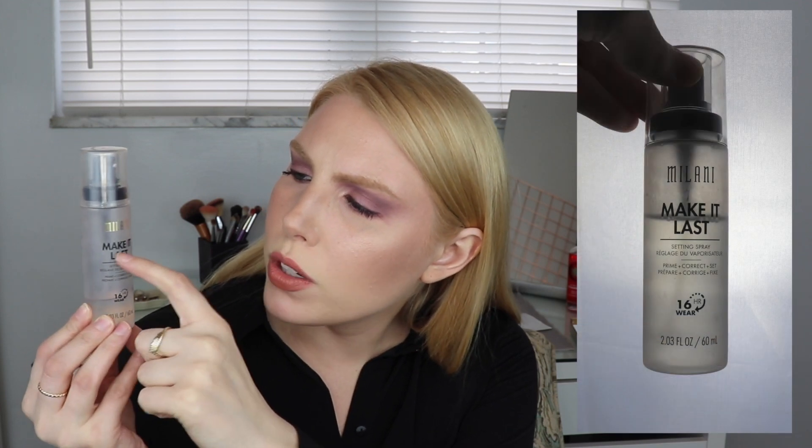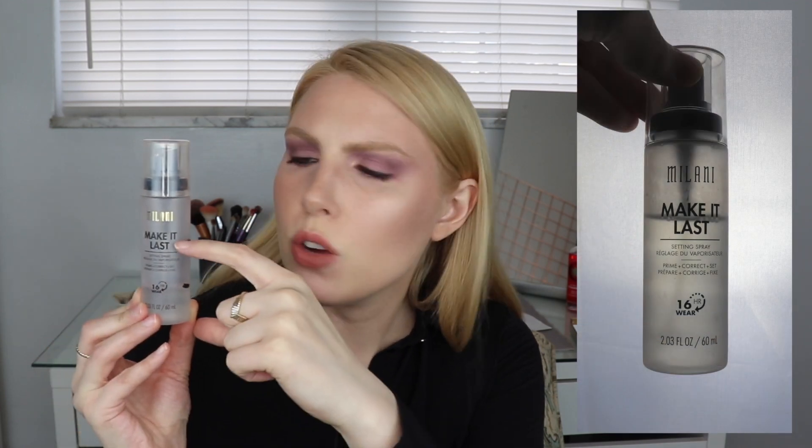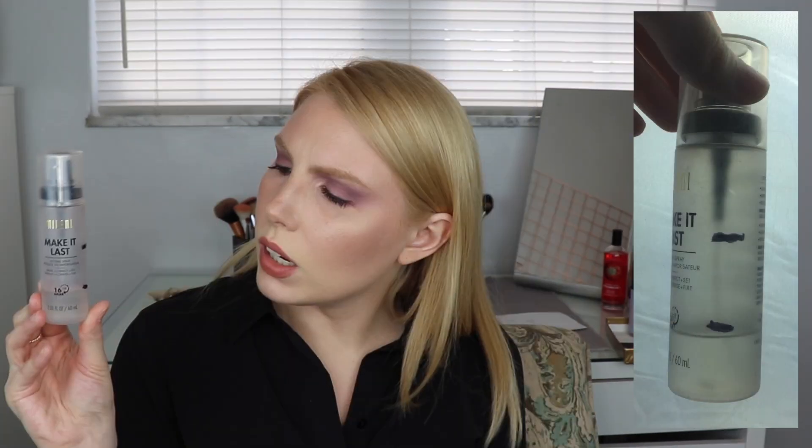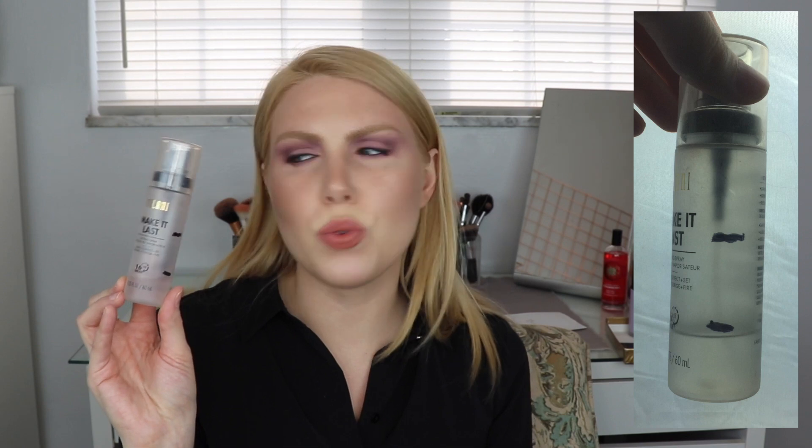First one I want to talk about is the Milani Make It Last 16-hour wear setting spray. I was right between the words 'Make It' and 'Last.' Right at the top I had about two-thirds of the product left. I am now down to the bottom right where it says '16-hour wear.' I don't have a lot left. This is something I can easily see myself finishing by the end of the project. It's only two ounces, so I did expect to go through it very quickly.